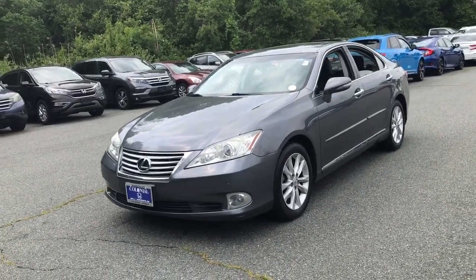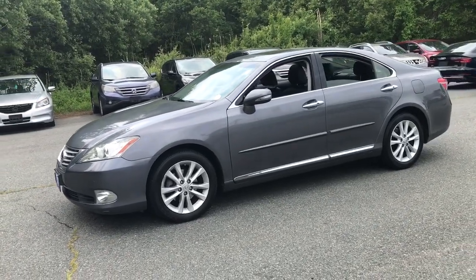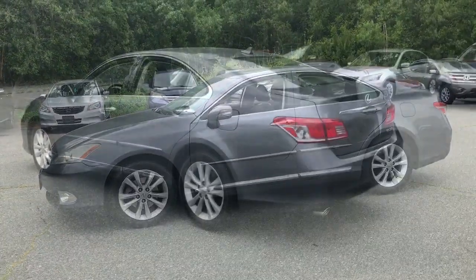You're going to love the 2012 Lexus ES. With less than 80,000 miles on the odometer, this vehicle stands out from the rest.